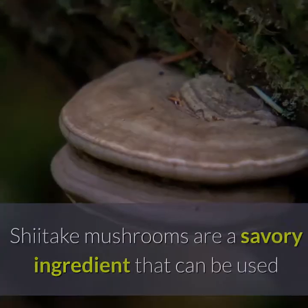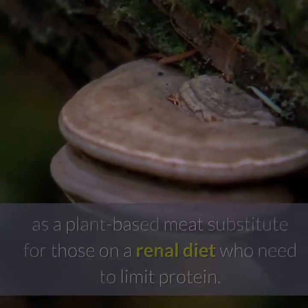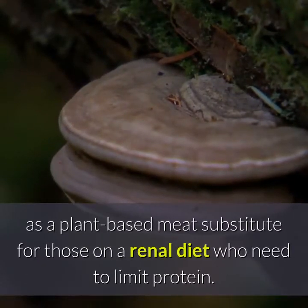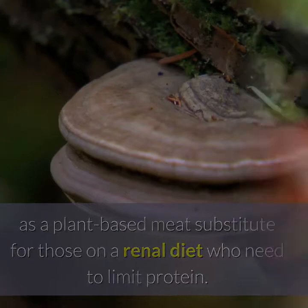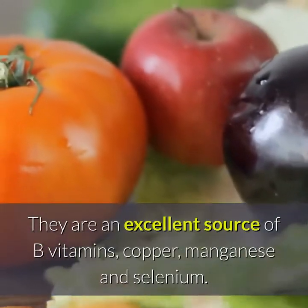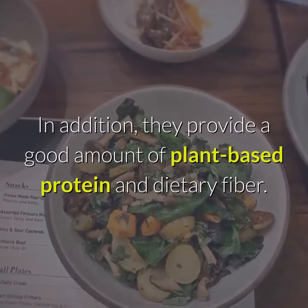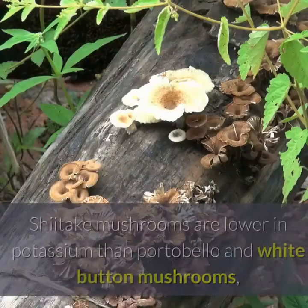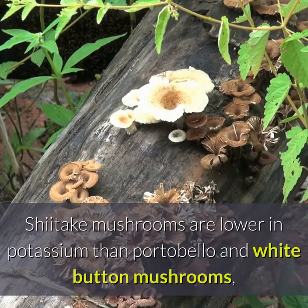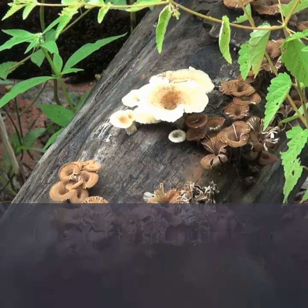20. Shiitake Mushrooms. Shiitake mushrooms are a savory ingredient that can be used as a plant-based meat substitute for those on a renal diet who need to limit protein. They are an excellent source of B vitamins, copper, manganese, and selenium. In addition, they provide a good amount of plant-based protein and dietary fiber. Shiitake mushrooms are lower in potassium than portobello and white button mushrooms, making them a smart choice for those following a renal diet.